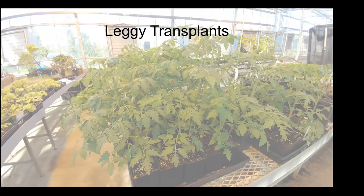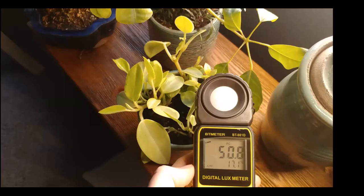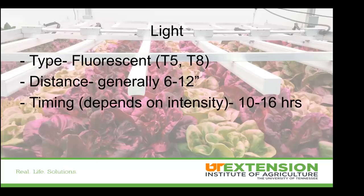Leggy transplants result from light levels that are too low or temperatures that are too high. There's a big difference between how you can grow an okay houseplant versus what it would really take for a good garden transplant. This inexpensive lux meter shows 50 foot-candles in a winter front room houseplant setting. According to traditional greenhouse recommendations, we need about 1,000 foot-candles for 16 hours a day to produce a high quality transplant — roughly ten times more than you get in medium to low light windows. Supplemental lighting is really going to be important for gardeners.